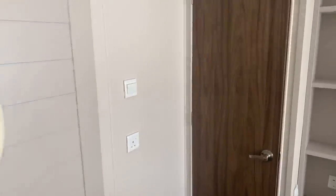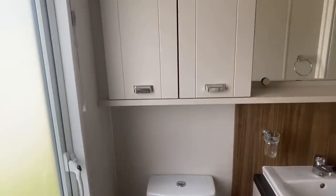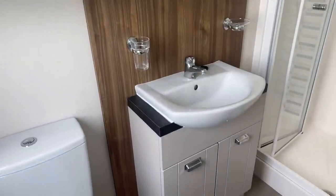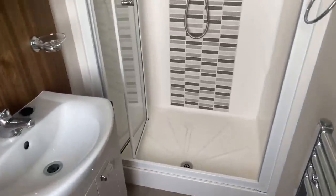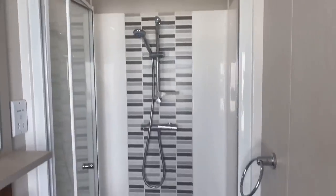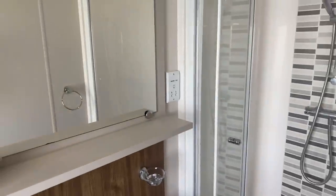Finally we'll come through to the en suite. The en suite consists of toilet, overhead storage just there, wash basin with more storage, and again a huge shower that matches the one in the main shower room. We've also got a towel radiator just here and somewhere to charge your toothbrushes over here.